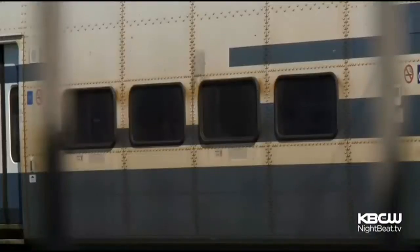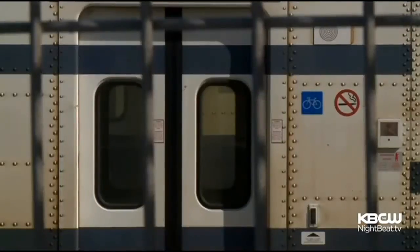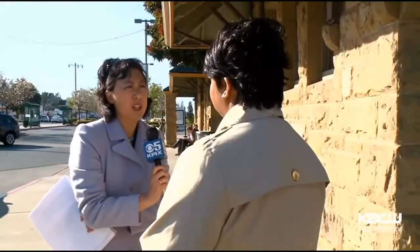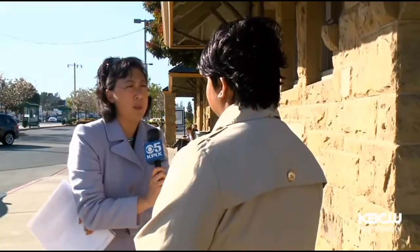A passerby took a look at the rail cars that just arrived from Southern California. The cars look pretty beat up, pretty old-fashioned. Caltrain bought 16 from Metrolink. If these trains are expendable in LA, why are they good enough for here in the San Francisco Bay Area?